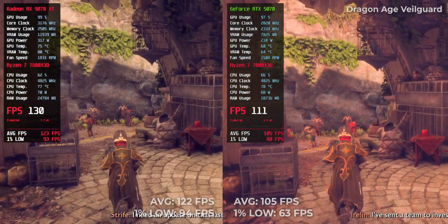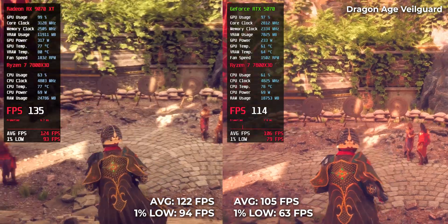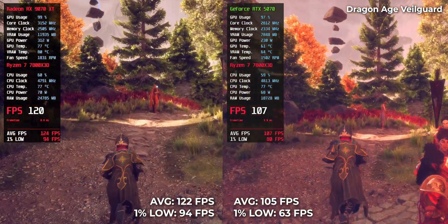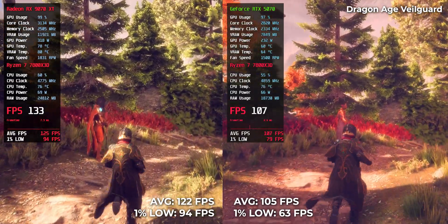Dragon Age: The Veilguard — RTX 5070 pulled 105 FPS and RX 9070 XT reached 122. Not game-changing, but that extra headroom makes a big difference in dense areas with effects.